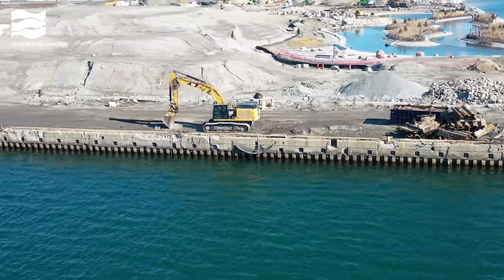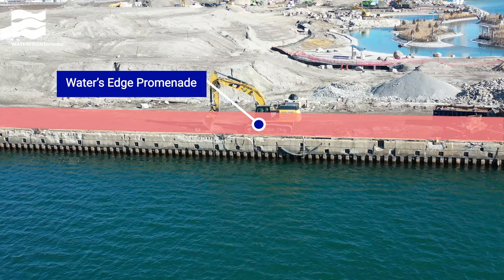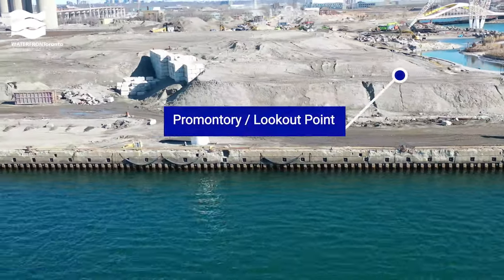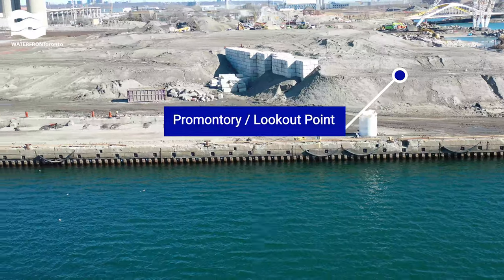Promontory Park South will have a water's edge promenade and landscaping to create a lookout point over the inner harbour. You can see the rise and elevation beginning to take shape.